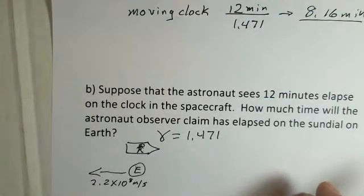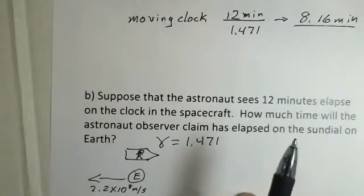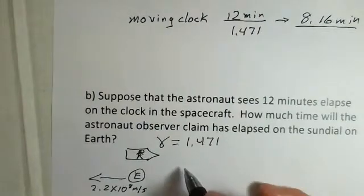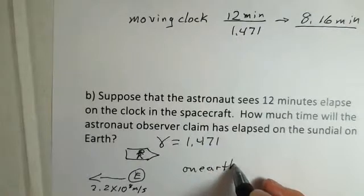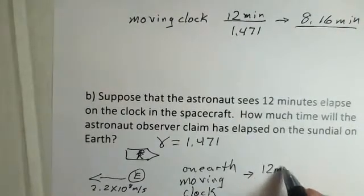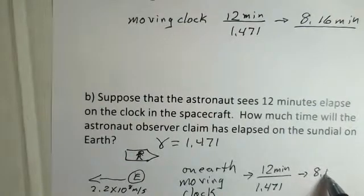The astronaut views the clock in the spacecraft at rest with respect to the astronaut. Looking out the window, the astronaut sees the earth moving at 2.2 times 10 to the eighth meters per second. With gamma of 1.471, the moving clock — which is now the earth's clock — runs slow. So we get 12 minutes divided by 1.471 and again we get 8.16 minutes.